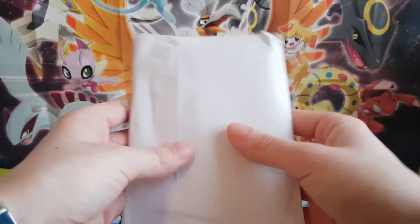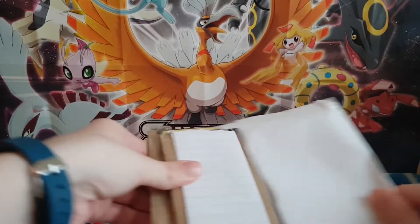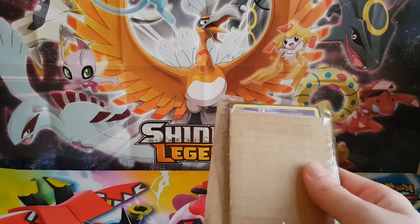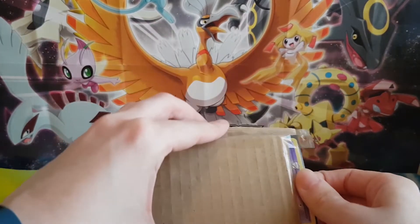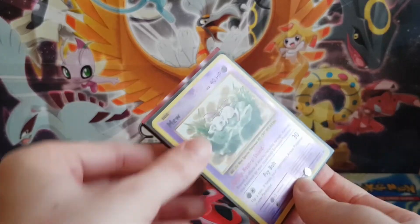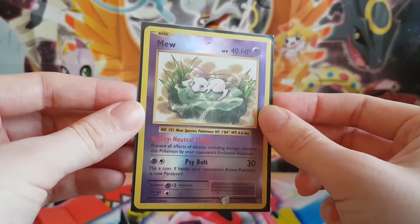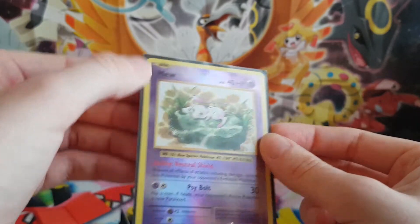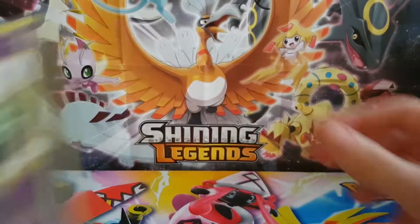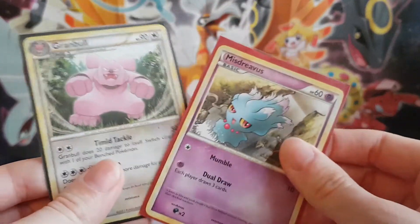Next one is a trade from Facebook. Here we go. So I'm just going to grab the cards out of here. I'm not showing the note because I think it's got his address on. So this first one is for the Mew collection — it's a reverse Mew from Evolutions. That's really really cool. And then some more Call of Legends, so I got Misdreavus and Granbull.